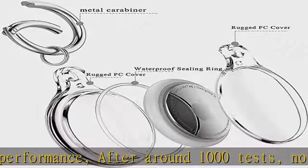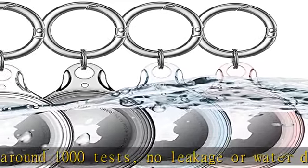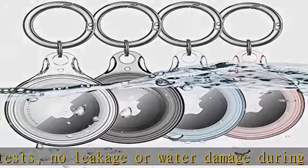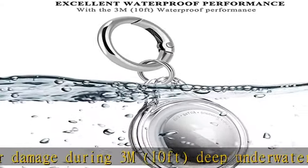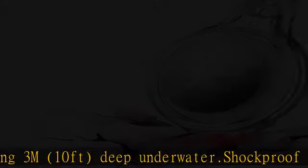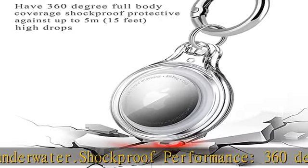Shockproof protective against up to 5 meters (15 feet) high drops, letting your AirTag receive full protection. Portable design — this AirTag case comes with a fashionable metal carabiner so that you can easily hang the AirTag everywhere.